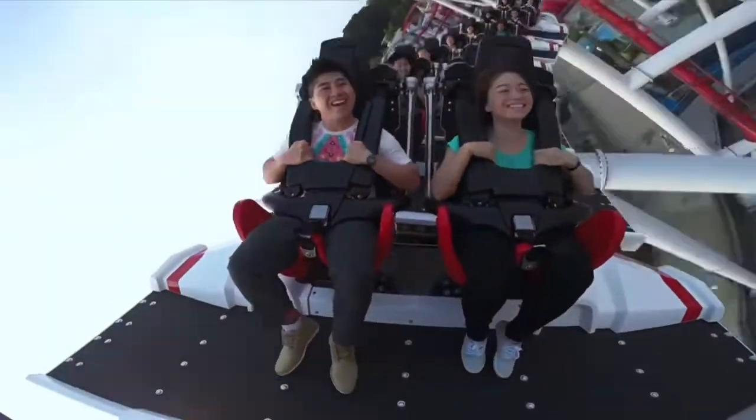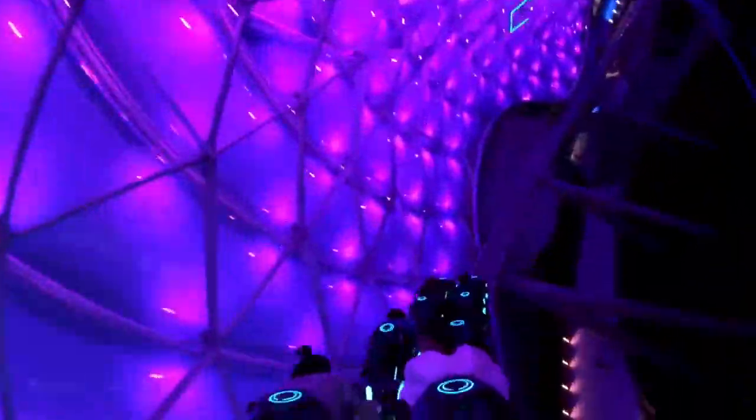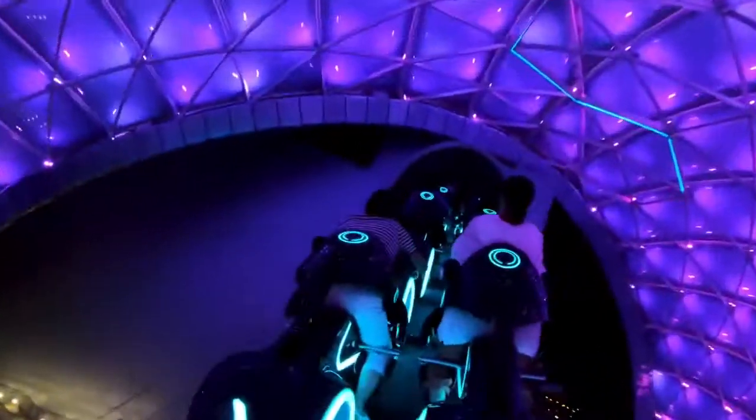The next six years saw lots of family coasters and smaller rides, up until the Disney coaster that sparked Vekoma's comeback. Tron Light Cycle Run debuted in 2016, and although it didn't feature the craziest elements or the greatest layout, the theming and launch make this a great ride. Then, after this is where everything changed.